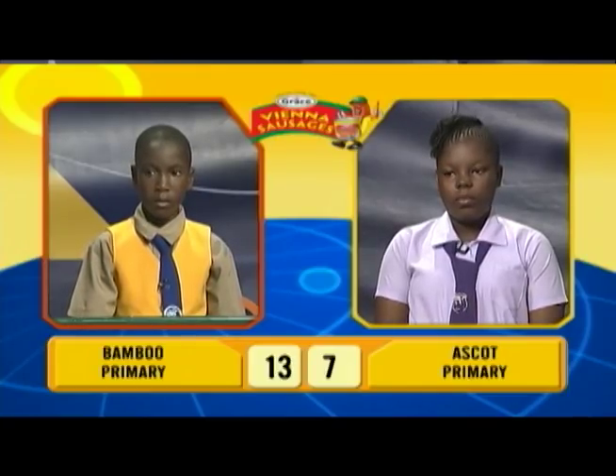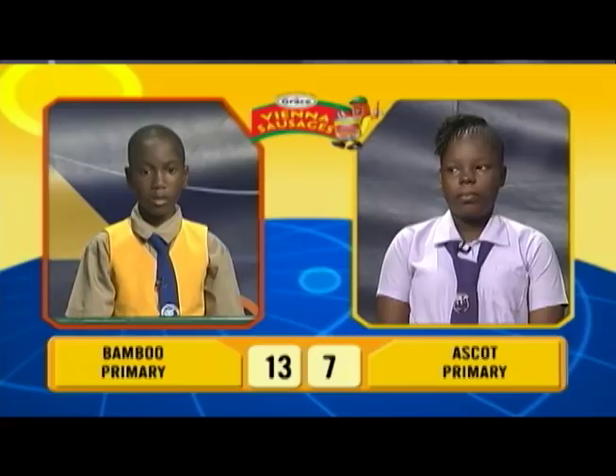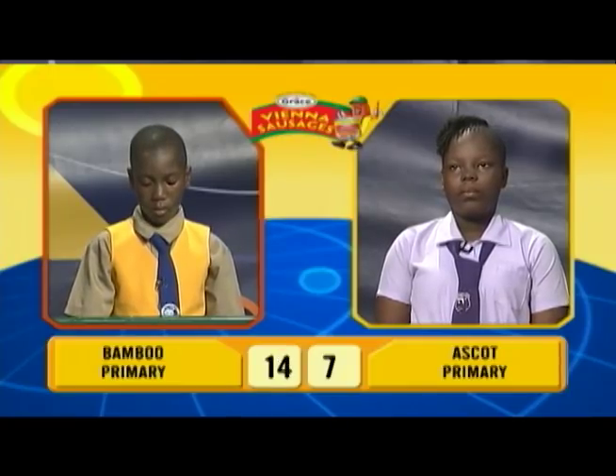Molten rock beneath the earth's surface is known as which of the following — is it lava, crust, or magma? Magma. Correct. And final question, the brain belongs to which system? Nervous system. Correct. 5 out of 5 for Janil.